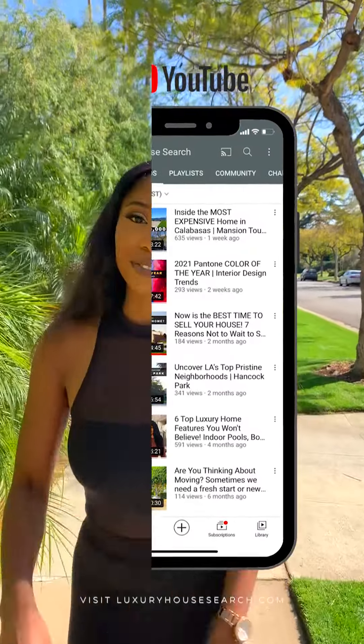I hope you guys liked this video. Let me know which home is your favorite and what video you want to see next. Make sure you follow me and check out my YouTube channel and make sure you subscribe. See you in the next video.